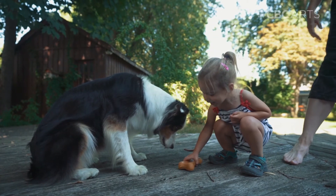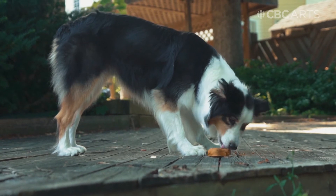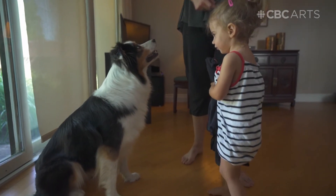As my daughter gets older, she becomes more and more interested in Gohan. Every morning before we leave and bring her to daycare, she goes and she pats Gohan on the head and she says, 'Good girl, Gohan,' and then toddles out the door.